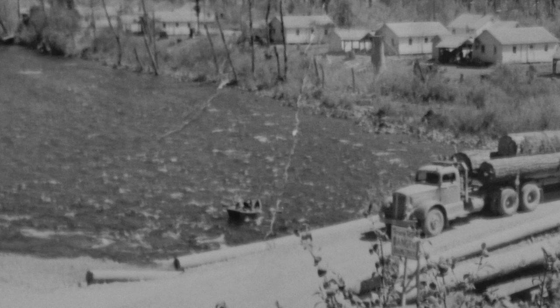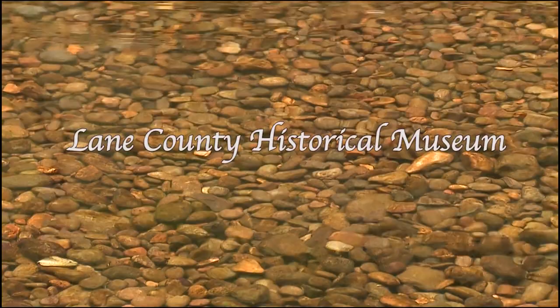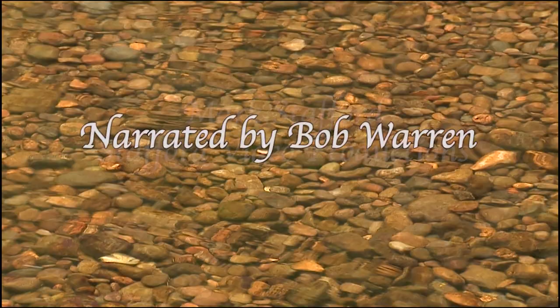With the development of railways and roads for trucks, transporting logs on the Mackenzie River ended in 1914. We hope you enjoyed this glimpse of early life along the majestic Mackenzie River in Oregon. Special thanks to the Lane County Historical Museum, Curtis Irish, Mark Stafford of Stafford Video, and I'm Bob Warren for the Mackenzie River Trust. The Mackenzie River Trust helps people protect and care for the lands and rivers they cherish in Western Oregon.